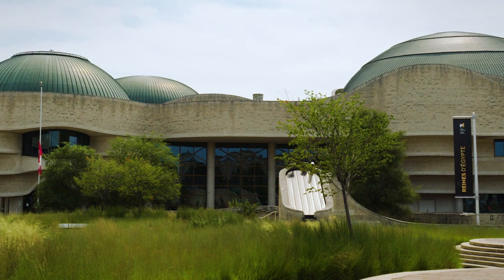Welcome to the Canadian Museum of History. Before we begin, I'd like to acknowledge that the Canadian Museum of History is built on the unceded, traditional territory of the Algonquin Anishinaabe.